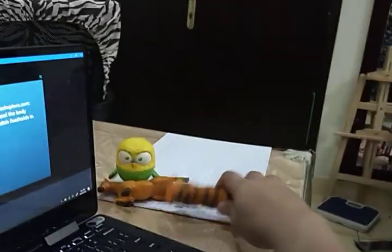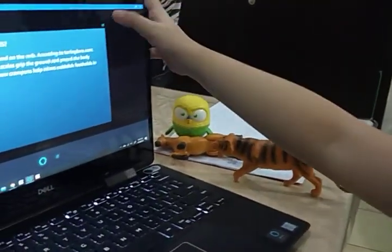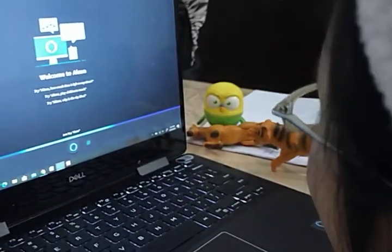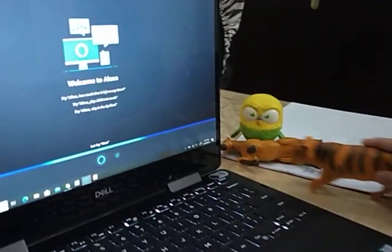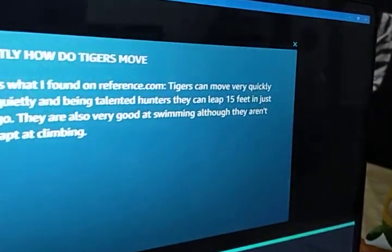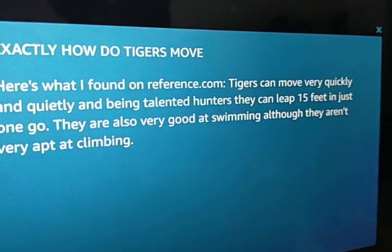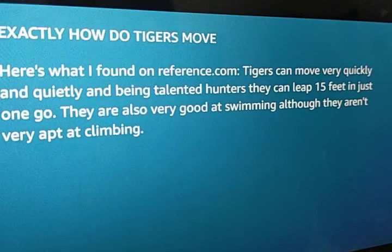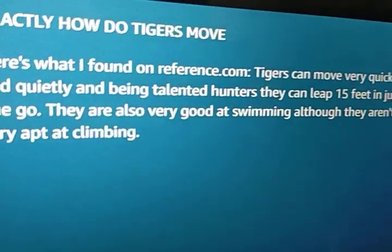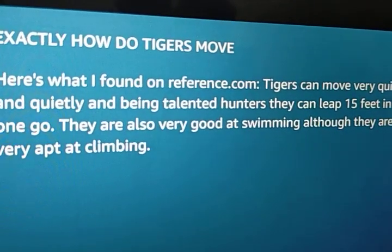How about tiger? How do tigers move? Hey Alexa, how do tigers move? Here's what I found on reference.com. Tigers can move very quickly and quietly and, being talented hunters, they can leap 15 feet in just one go. They are also very good at swimming, although they aren't very apt at climbing.